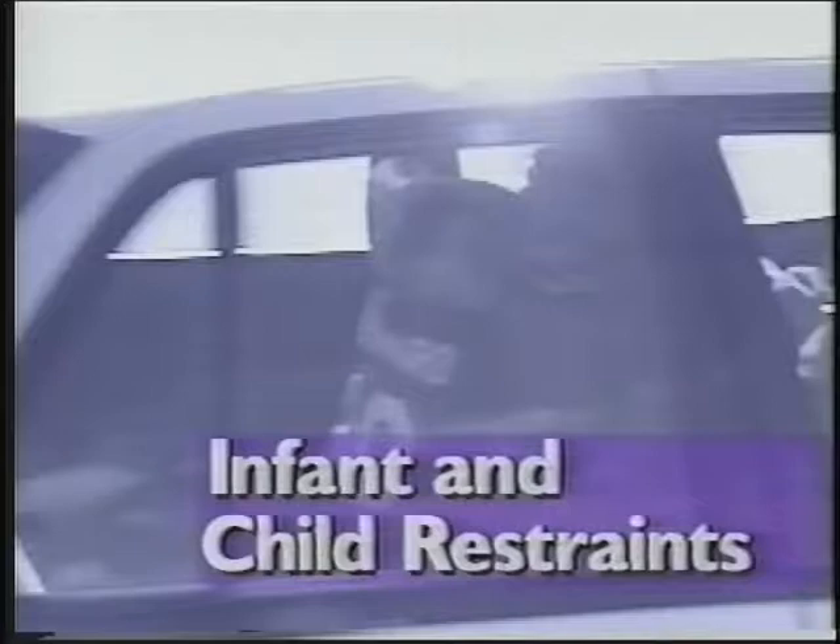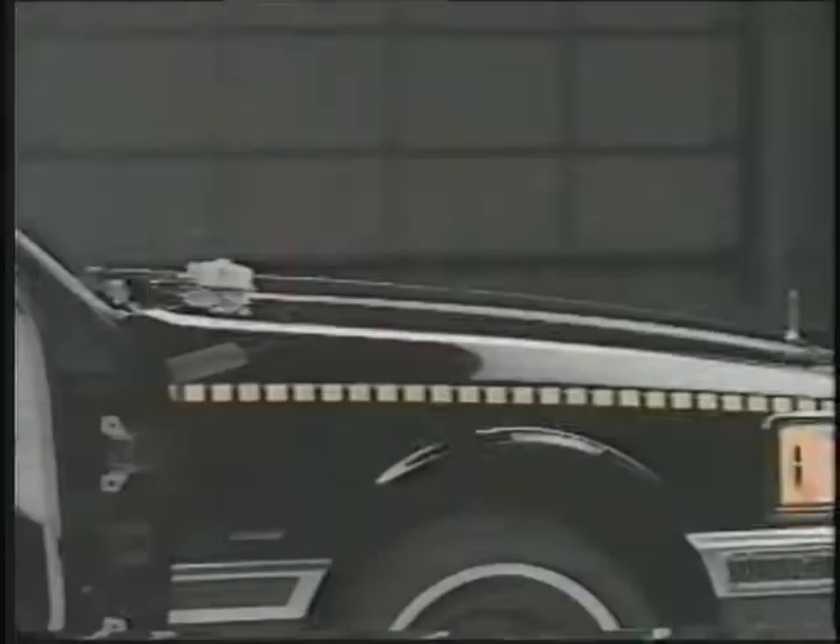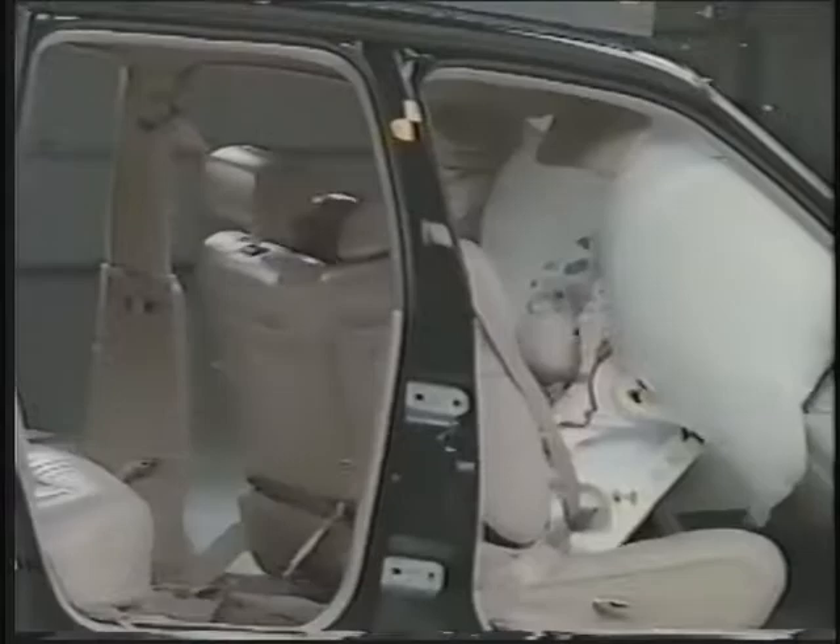So far we've been focusing on the best protection for drivers, and most of it applies to adult passengers too. There are some different steps for children. Ideally, infants and young children should always ride in the rear, where the risk of injury is lower. If there's a passenger airbag, rear-facing restraints should never be placed up front, because if the airbag inflates, it can hit the back of the restraint with enough force to seriously injure the baby.